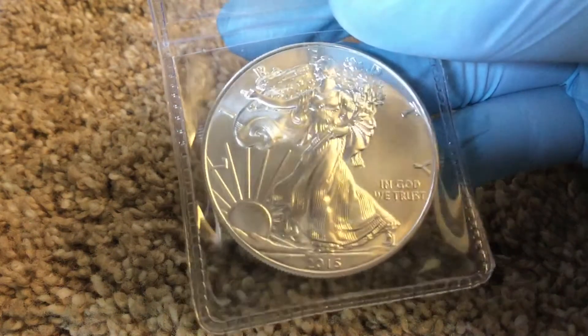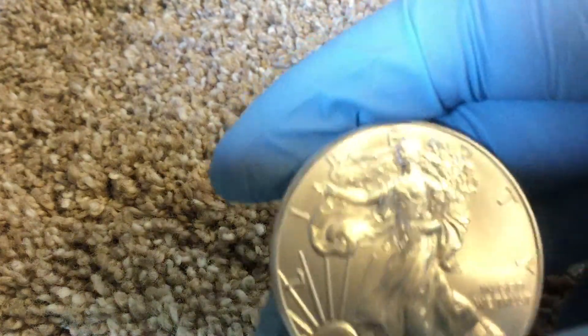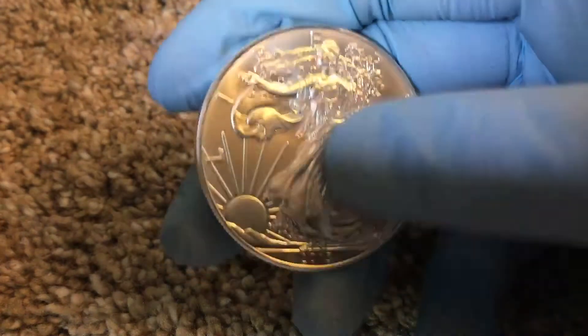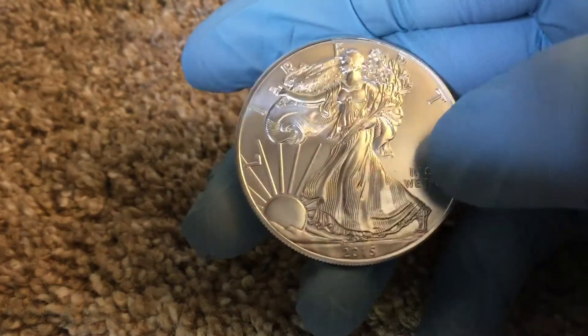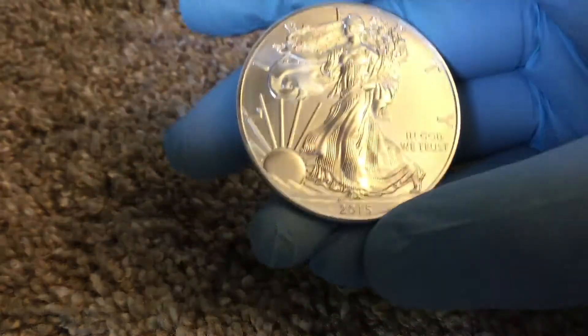So let's get that in — there is not a single issue with this one. Let me get that out of the slip, and you guys can tell me what you think. Let's get that focused in. Small dust piece over there, but it's easily removable. Other than that, it's perfect. Beautiful.